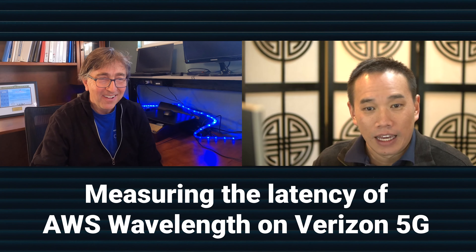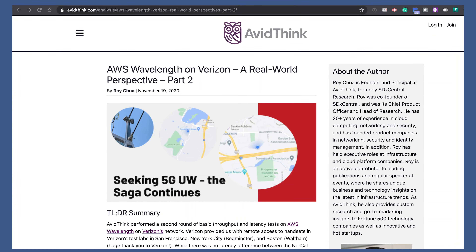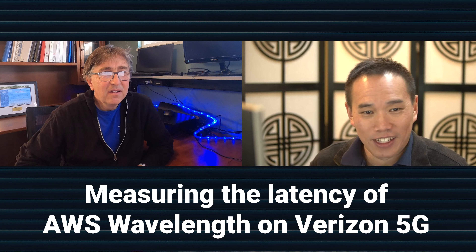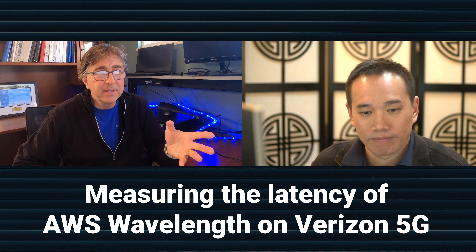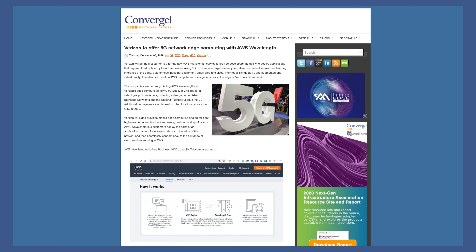Hey Roy, great to talk to you. Hey Jim, likewise. So just reading through your blog here, it looks like you're doing some pretty interesting testing about AWS Wavelength on Verizon's network. Yeah, we got to get our hands on with AWS Wavelength on Verizon - bought a 5G phone, drove around San Jose, did some testing initially. Then after we shared our initial results with AWS and Verizon, we got access to Verizon's remote labs - remote access to San Francisco, Boston, and New York City - to use a bunch of phones to do more testing.